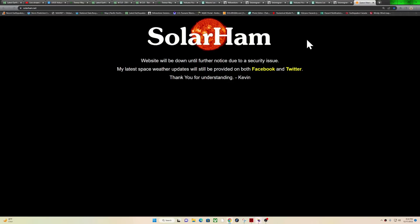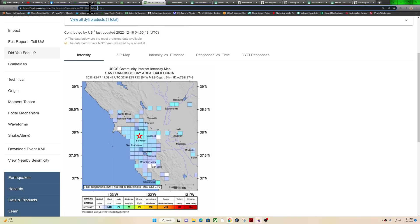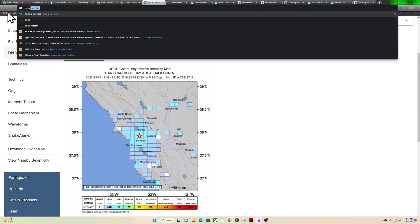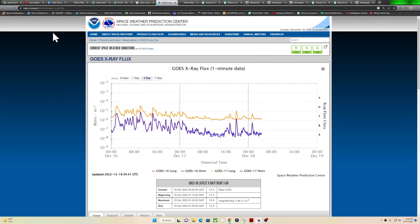The Solar Ham site is down, by the way — they've been having a security issue. Whenever I visit their site it's been taking me to weird, questionable sites, so they've shut down their webpage to deal with it. They're still up on Facebook and Twitter. You can also find all the space weather activity from the SDO site. I want to check out the SDO NASA site and the X-ray flux chart from the Space Weather Prediction Center — this is the latest space weather activity in the solar flare department.